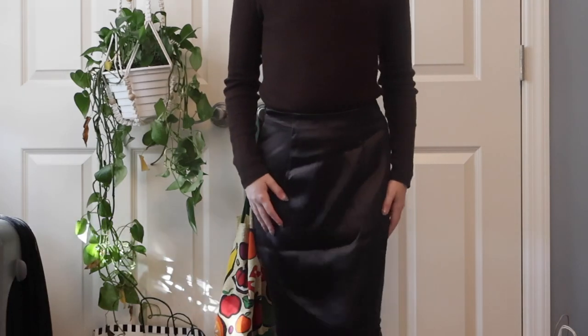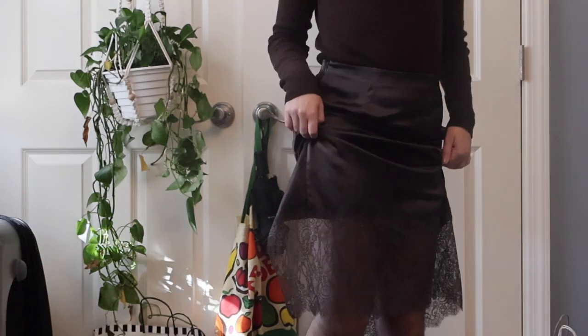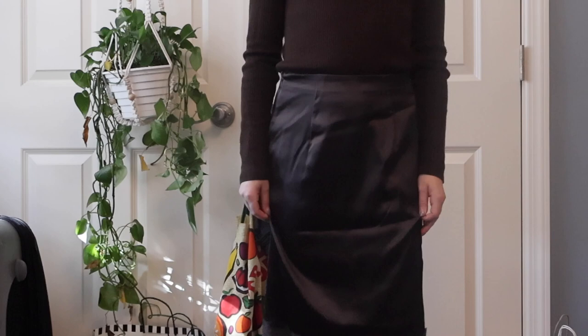This outfit is all about the skirt. It's simple, delicate, and sexy all at the same time. I really like the color and how the bottom has this lace detail. I paired this with my turtleneck.